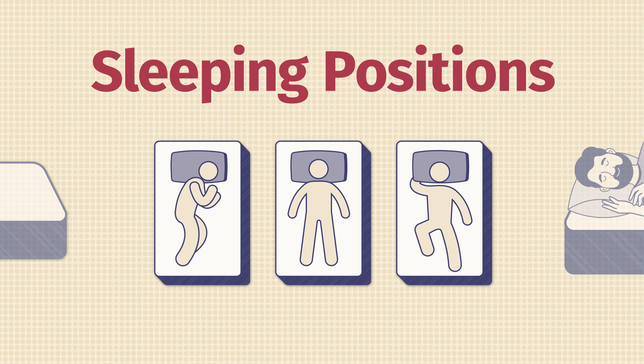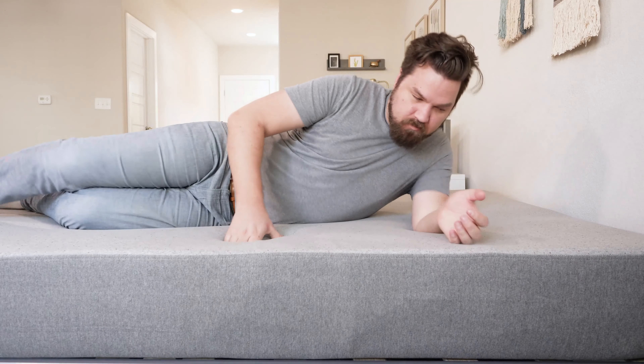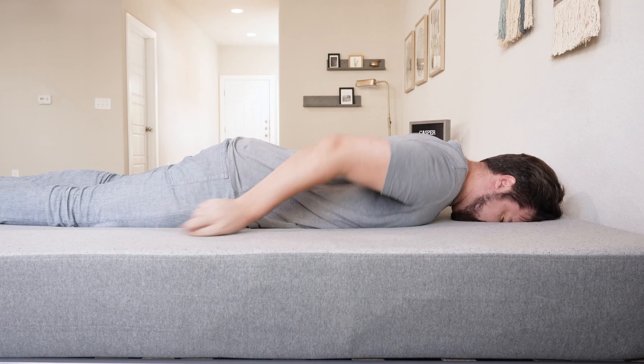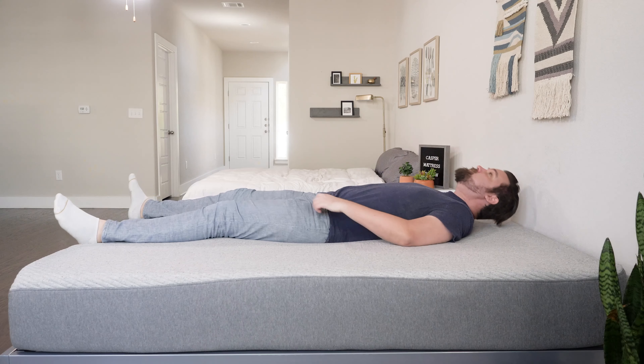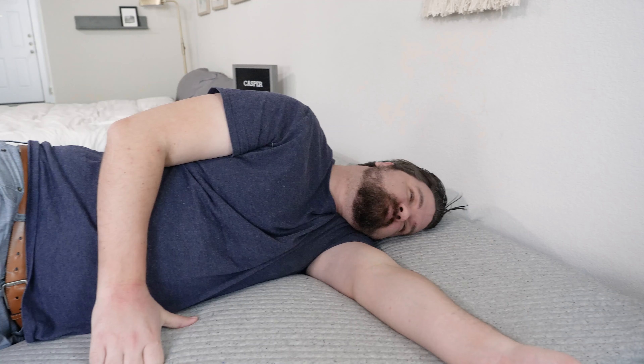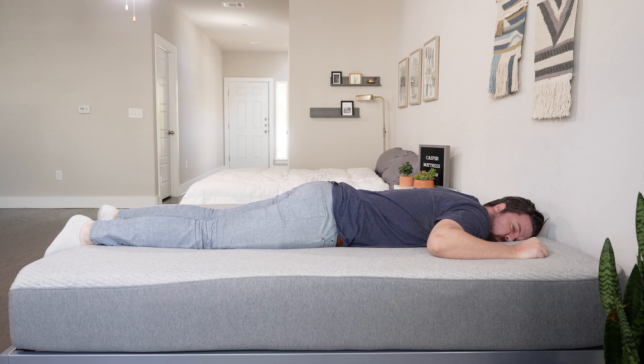Let's talk about how I feel in different sleeping positions on these four mattresses. On the Casper Element on my back, not a bad match — an okay balance of comfort and support, though as a larger person I probably want something with coils. On my side, it was way too firm, with serious pressure on my shoulders and hips. On my stomach, a decent match since it is a firmer-than-average mattress. On the original Casper on my back, a very good match — great balance of comfort and support with the zone support helping. On my side, an okay match but with a little pressure on my shoulders and hips. On my stomach, my hips are bowing in just a little bit, but not too far.